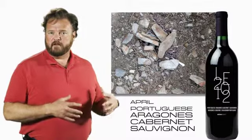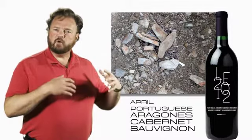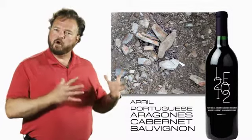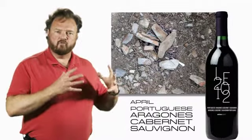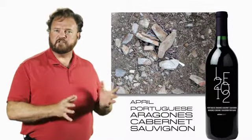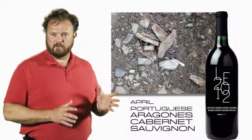Grapes don't like wet feet — if their roots don't get a chance to drain completely, they won't thrive. And if the soil is too rich and too fertile, they'll produce a lot of leaves, but they won't concentrate on producing dense, ripe, flavorful grapes. This area has the right combination of sunshine, drainage, slope, and heat to make perfectly ripe grapes every year.